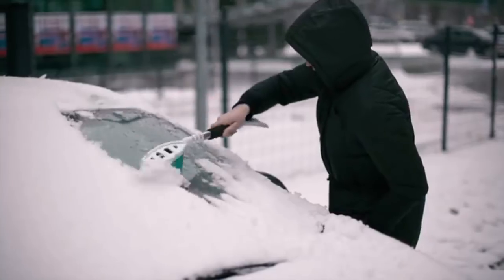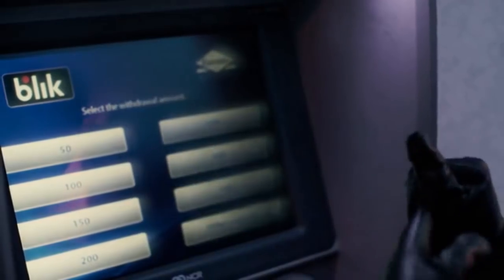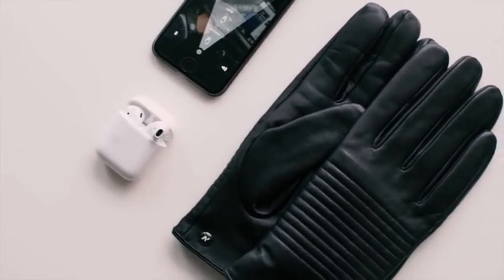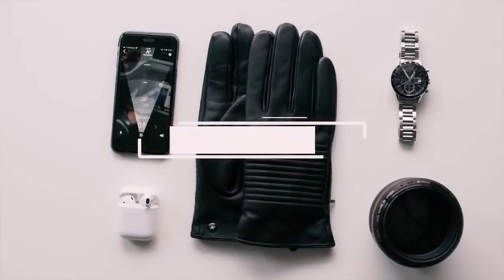Winter is beautiful. Is it? Not always. Enjoy your winter with innovative technology that will keep your hands warm and make your daily life easier. Meet Nappospy, the world's smartest leather gloves.